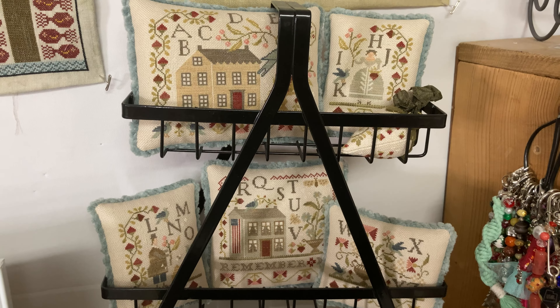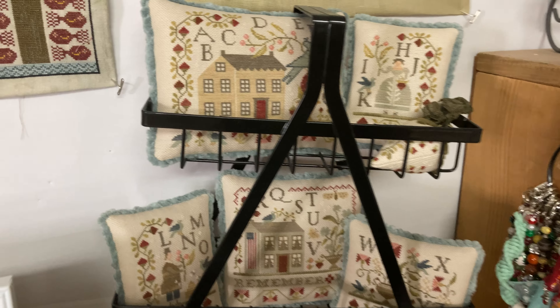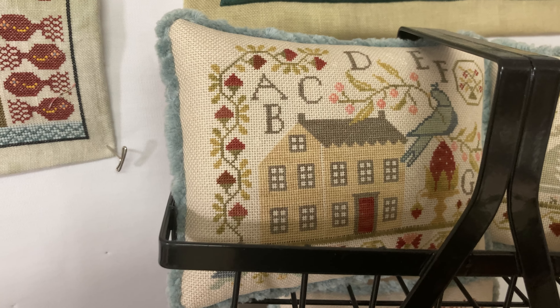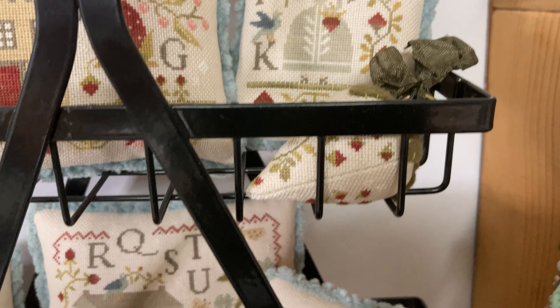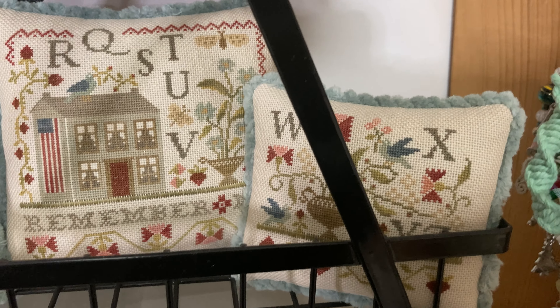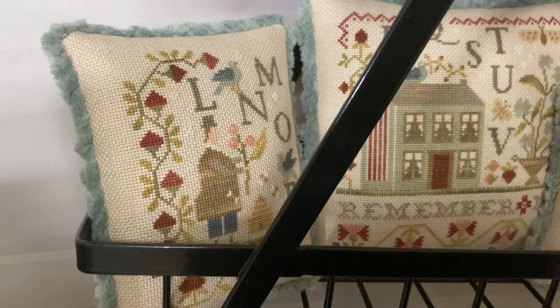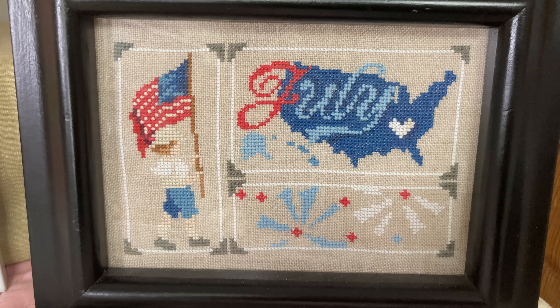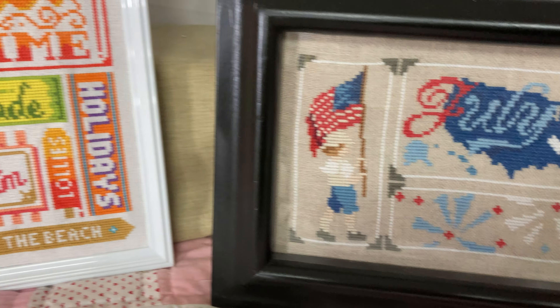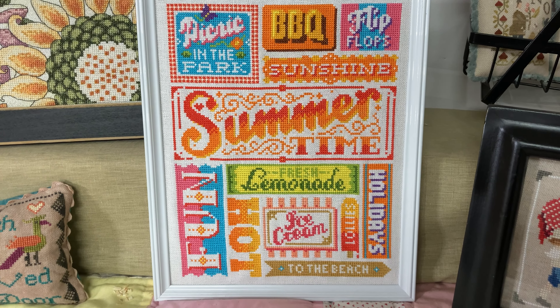Summer Schoolhouse Series by Brenda Gervais. July Snapshot by Pine Mountain Designs. Summer Time by Roveris.